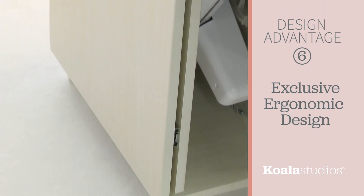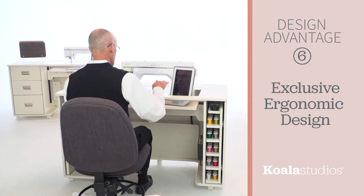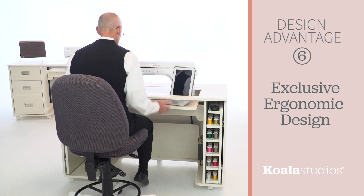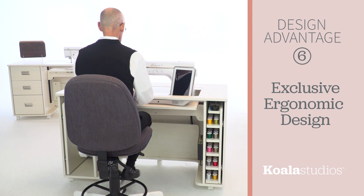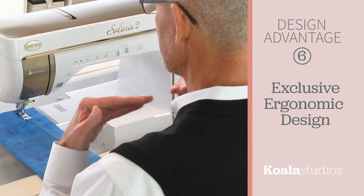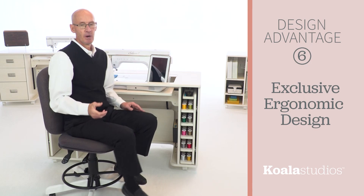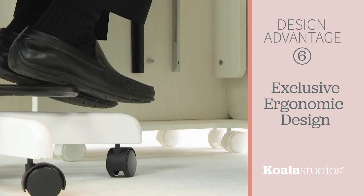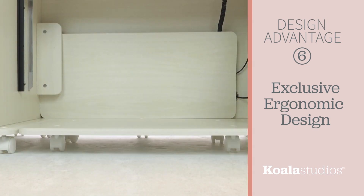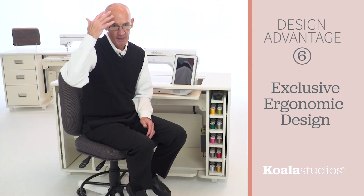Koala's exclusive ergonomic design begins with a studio height of 32 and a half inches. This height creates the perfect starting point that can accommodate you individually. You'll notice I'm sitting quite low — we build the studio taller so we can create a range of motion to accommodate all individuals. By using the Koala chair, I'm able to raise the chair to sit up to the cabinet in a more ergonomically correct position. I can lower the chair just a little bit so my neck is comfortable, I'm looking through my bifocals comfortably, and my shoulders feel comfortable. Now that my upper body is correct, there's one challenge to deal with — my feet are not reaching the floor. To remedy this, your Koala Studio comes with an adjustable base that can be set in any one of five different positions to accommodate your hips, knees, and feet, so you'll be positioned ergonomically from head to toe.